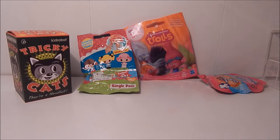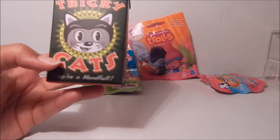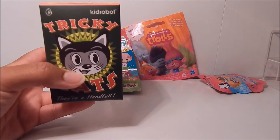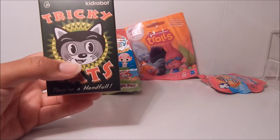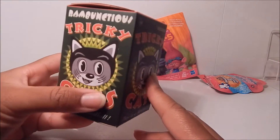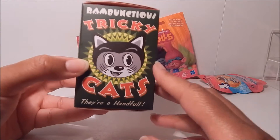Hi guys, it's me Ty and I'm back with another blind box fun day. As you can see, I have four little blind packages for you today. First up is Kid Robot Tricky Cats, and it says on the front they're a handful. I've had this box for a really long time — when Tricky Cats first came out I kind of forgot to open it, so it's been sitting in the back on the shelf. But yeah, here's Tricky Cats — they're rambunctious and they're a handful.